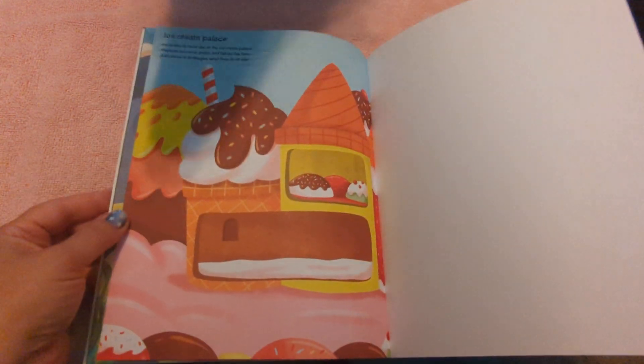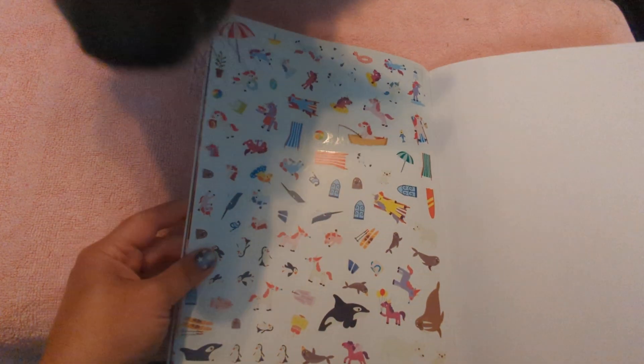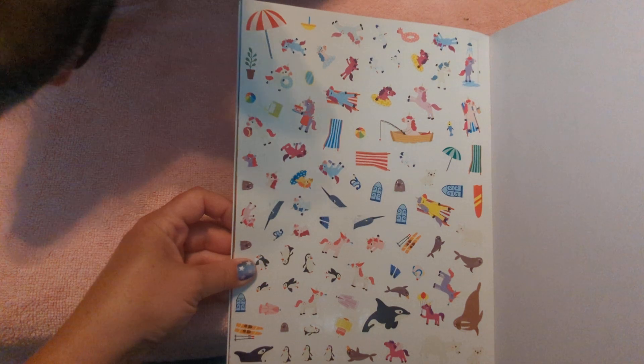Under the Seahouse. And then here are the stickers — there's tons and tons of them.